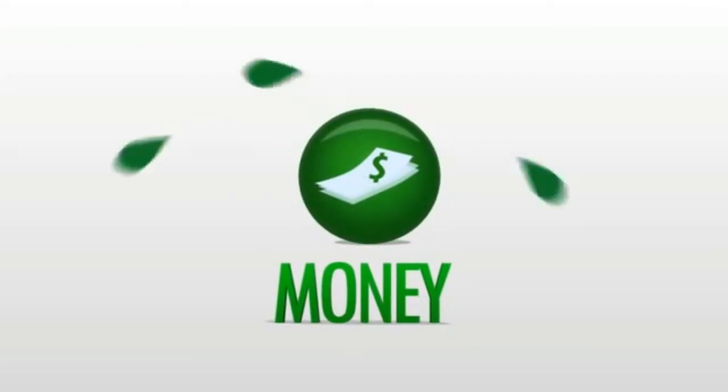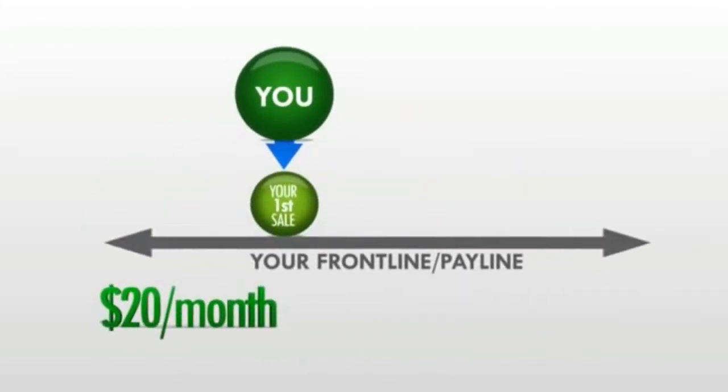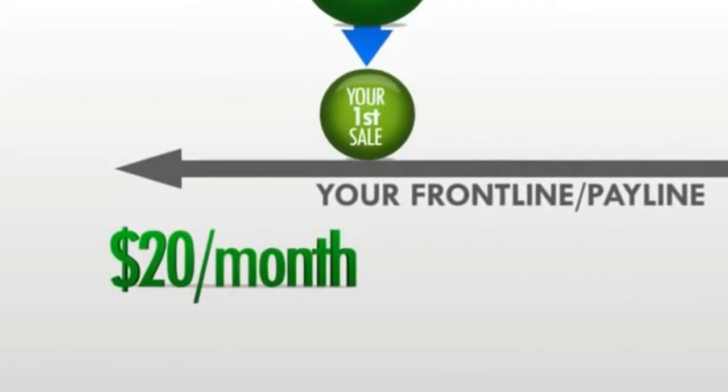So let's talk about the money. You'll make $20 per month for every sale that falls on your front line — I like to call this your pay line. It just so happens that your first sale falls on your front line, so even from sale one you're making a $20 monthly commission.